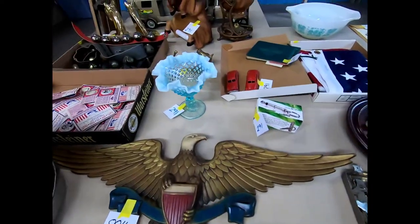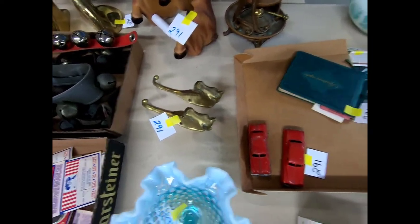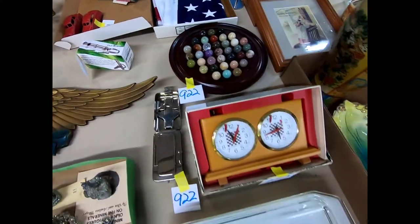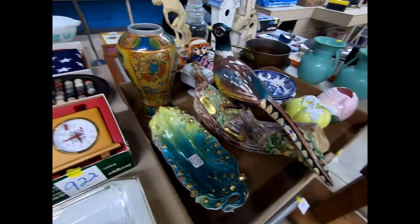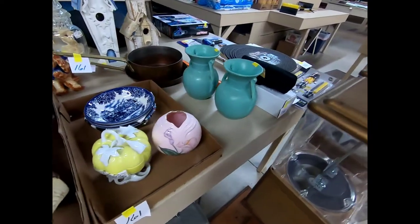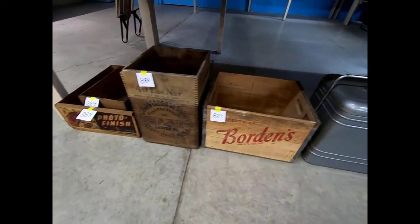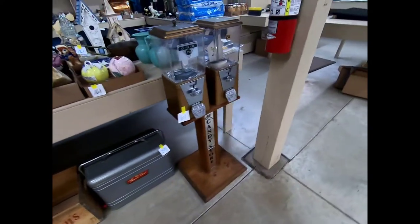There's a piece of Fenton, some brass coat hooks or hangers, some marbles, Pyrex, and what we believe is probably a Jim Beam decanter. Down here we have a thermo chest, some wood crates, and a gumball machine.